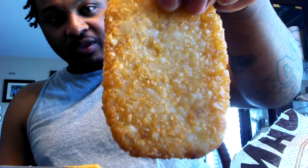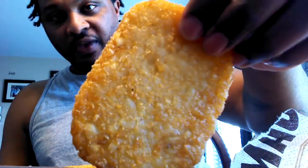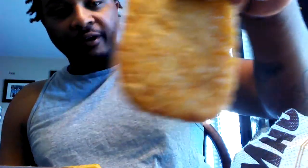The hash brown looks just like the McDonald's version of their hash brown, just a little wider. And some flat syrup.